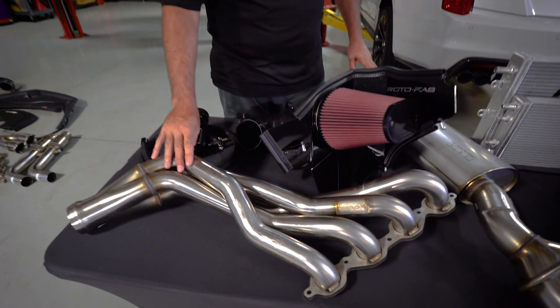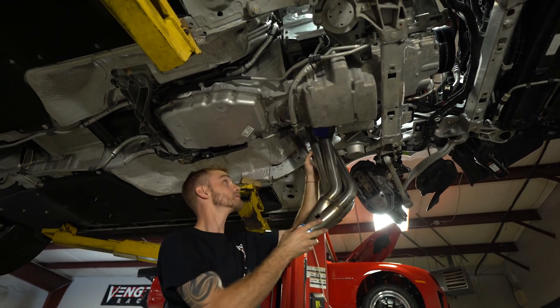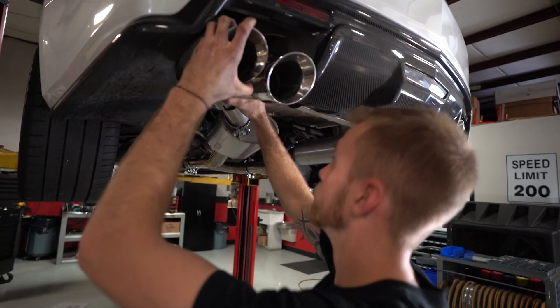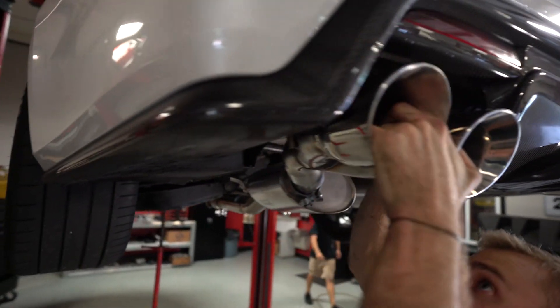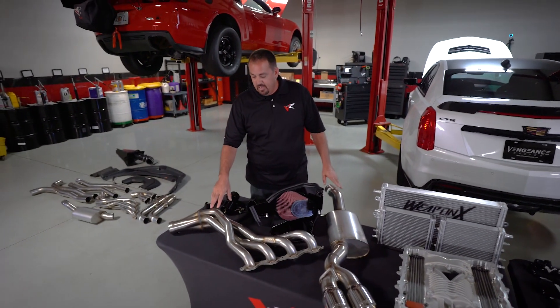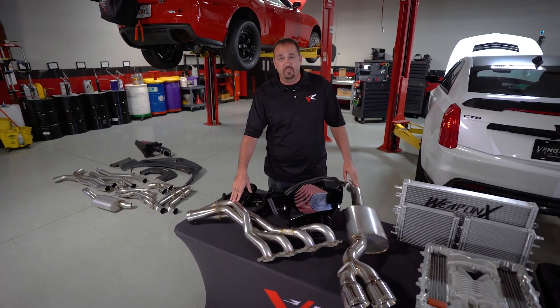Cook's provided us with a 2-inch stainless long tube header, 3-inch collector, going into the Cook's Green Cats with a full X-pipe and Cook's full stainless exhaust all the way out to the rear bumper. They have their own high-performance mufflers, includes polished tips. So this thing's full stainless, made in the USA right in North Carolina, and Cook's is our official exhaust for Vengeance Racing.